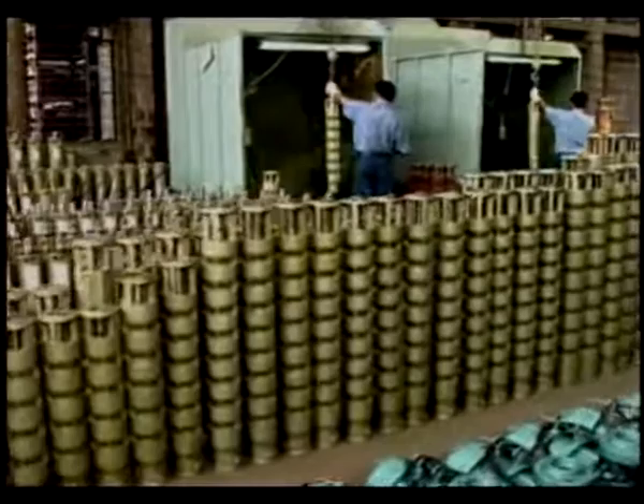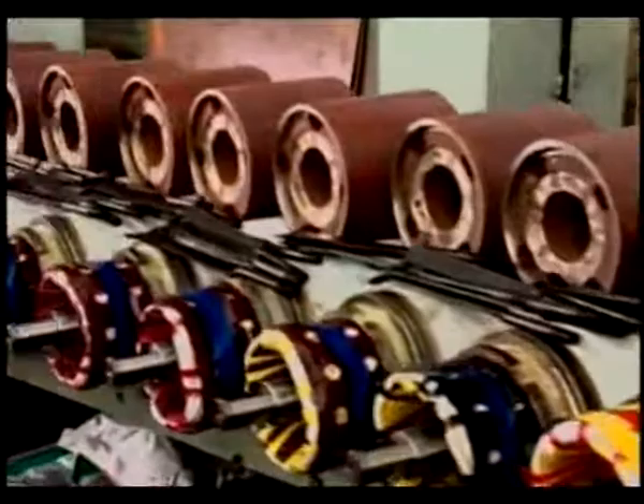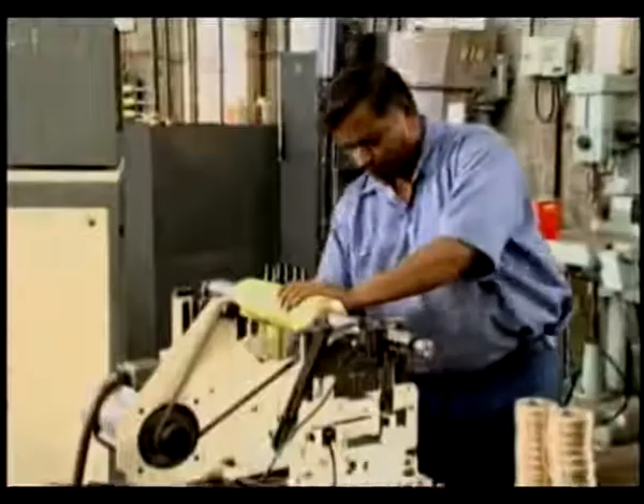Our bore well submersibles are India's number one — the choice and pride of the Indian farmer. They are examples of technology at its best. Only the finest of components, made with the best alloys, are used. They are designed and engineered to work without the slightest fault, in the most rugged conditions, facing the toughest challenges. Every detail is thought of — take for example its ability to withstand voltage fluctuations, a part of rural India. They are the reliable ones, and not surprisingly, your choice.